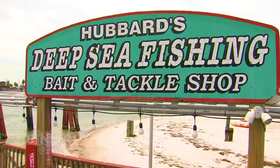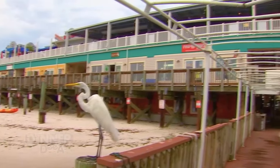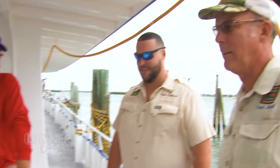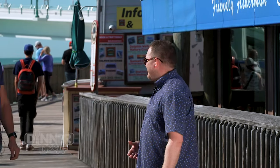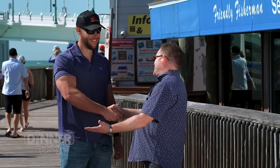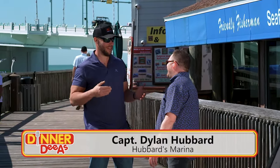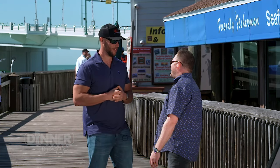Today we're starting the show in Madeira Beach at Hubbard's Marina. This family-owned fishing staple has been around nearly 100 years, and we're here to meet a fourth-generation Hubbard — Captain Dillon. His good catch fishing forecasts air every Friday and Saturday morning here on FOX 13, signing off with his famous catchphrase: 'If you're too busy to go fishing, then you're just too busy.' Looking forward to showing you some family recipes and picking out some fresh fish and shellfish and having a good time.